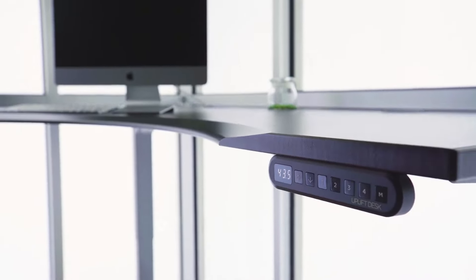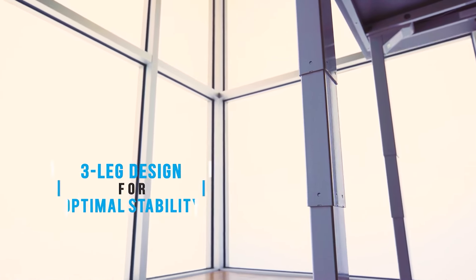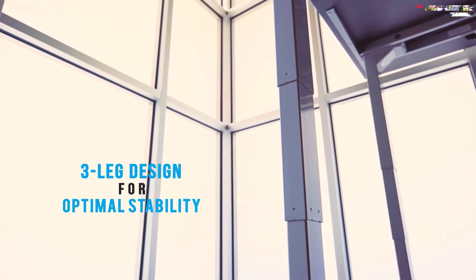The Uplift Curved Corner L-Shape is the perfect way to get the most out of your workspace. With its adjustable height, power and data ports, and beveled edge, it's the perfect desk for maximizing productivity.